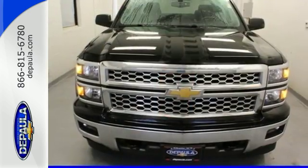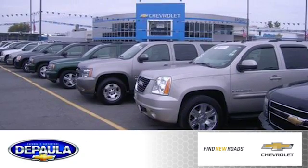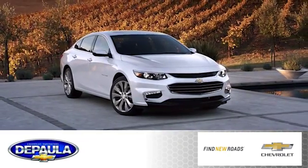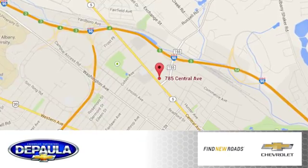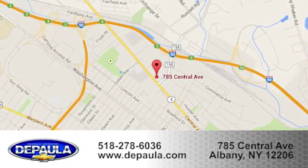Put this pickup to the test. Come in today. DePaula Chevrolet is your Albany Chevrolet dealership. Call, click, or stop in to visit our showroom today. We're conveniently located at 785 Central Avenue in Albany, New York.